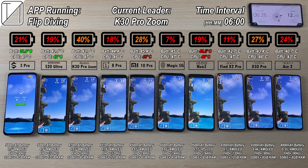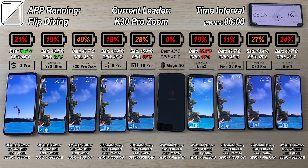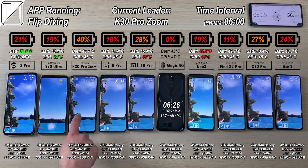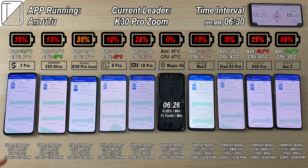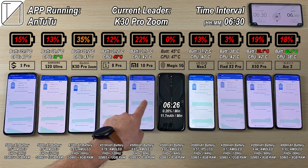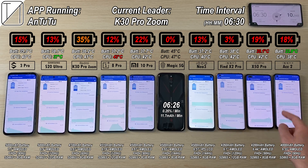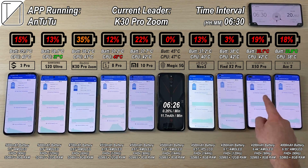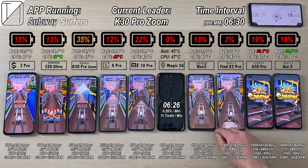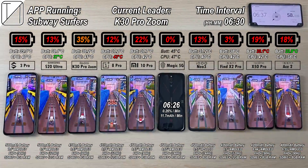After 6 hours and 26 minutes, the Red Magic 5G knocks out. Its predecessor, the Red Magic 3, actually did a better time with over 8 hours, but it did have a slightly bigger battery. Though I regard 5 hours of screen on time as great battery life, the Red Magic 5G — with an internal fan, liquid cooling, touch triggers, 144Hz 1080p AMOLED display — did an absolutely stunning time of 6 hours and 26 minutes.